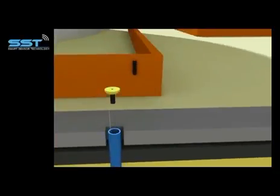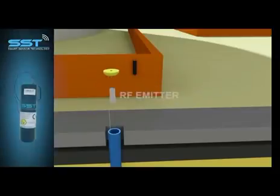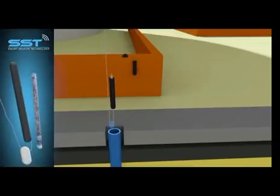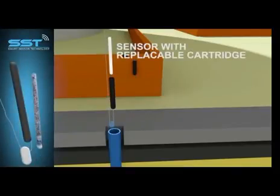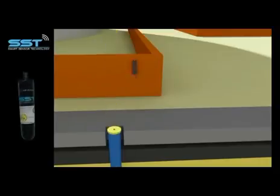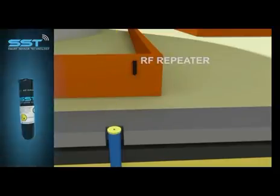The emitter screwed in the well cap is connected to the sensor that is floating in the groundwater with its replaceable cartridge. Out of the well and close to it, the repeater is installed to help the signal reach longer distances.